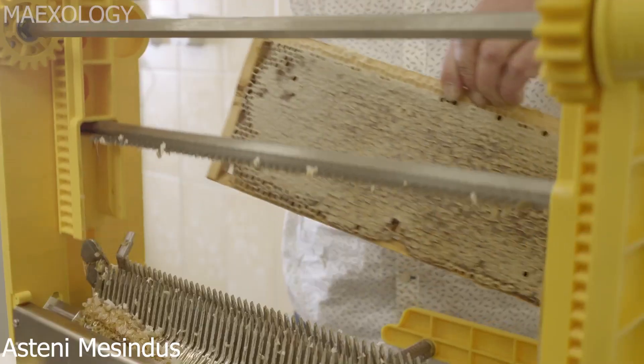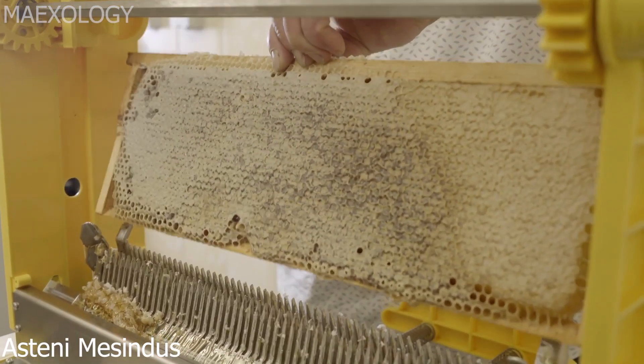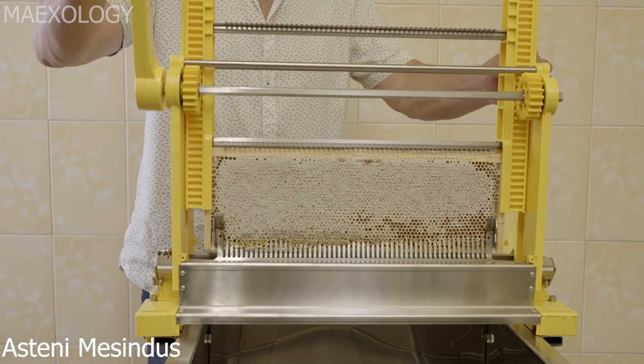In order to assist beekeepers with honey gathering, this manual uncapping assistant makes honeycomb cutting and board printing simpler.